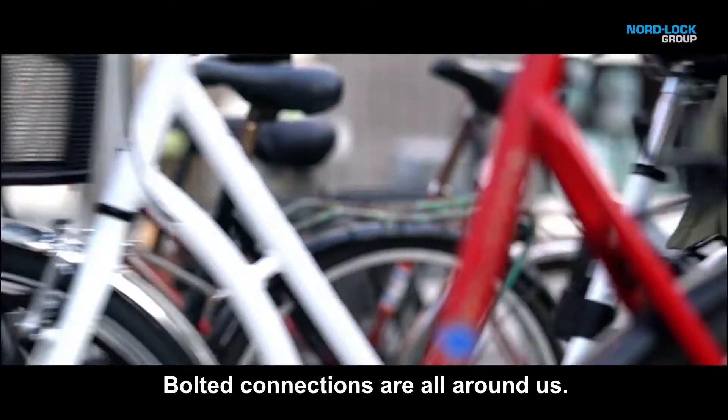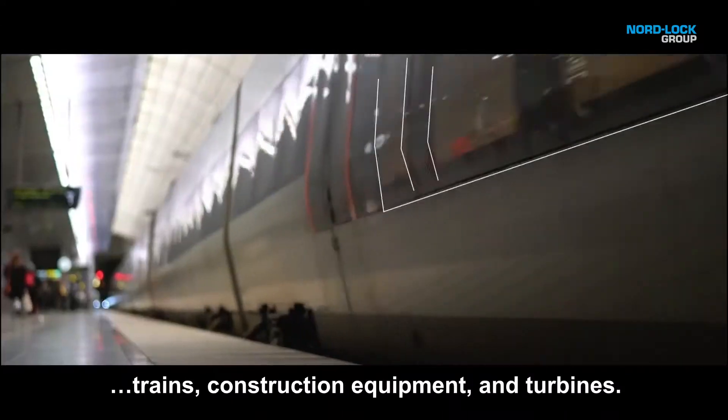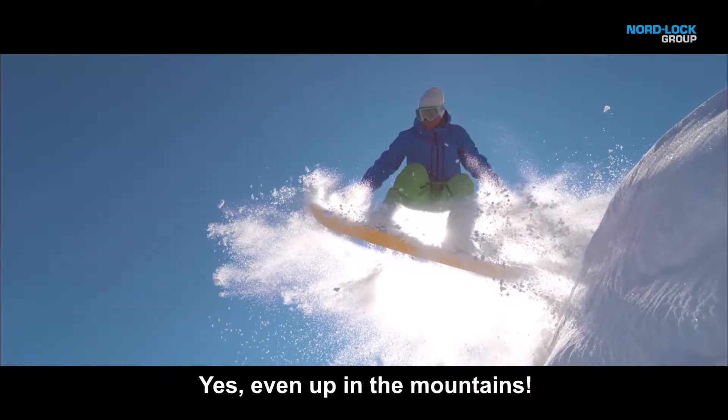Bolted connections are all around us — on buildings and bridges, trains, construction equipment, and turbines. Yes, even up in the mountains.